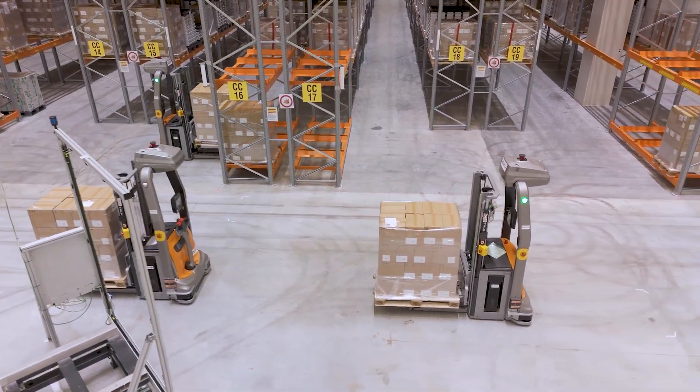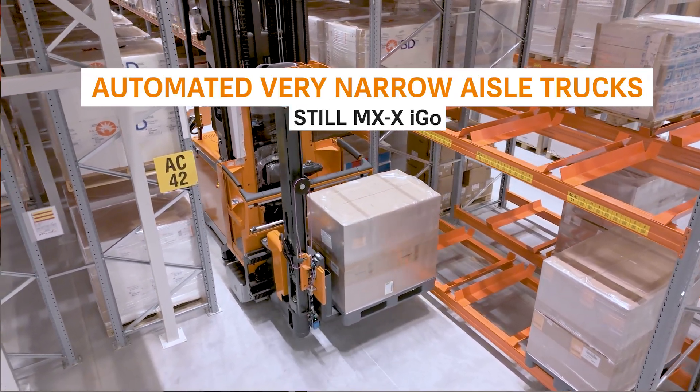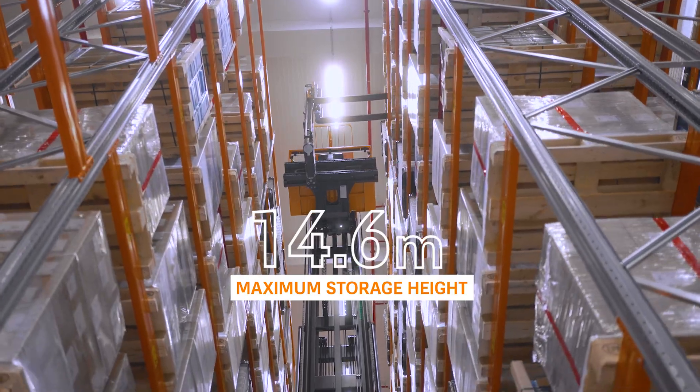Into the high bay, they are able to lift — here at the project — up to 14.6 meters, which is the top beam of the highest level. The advantage of the vehicles is that they can do their horizontal and vertical displacement at the same time.